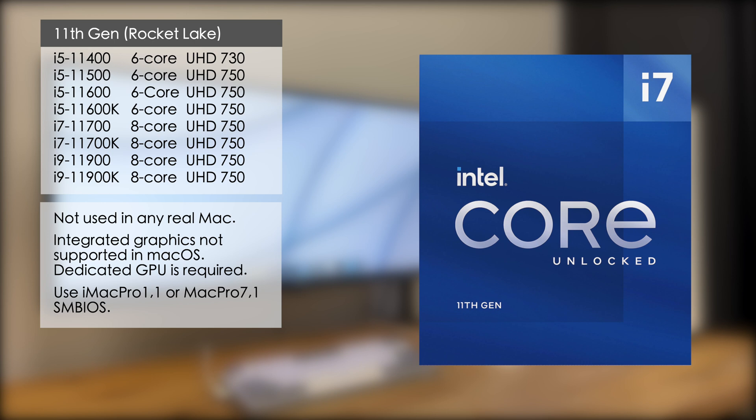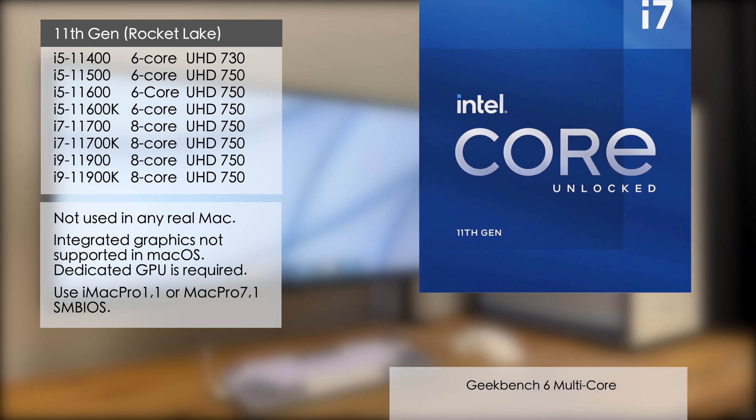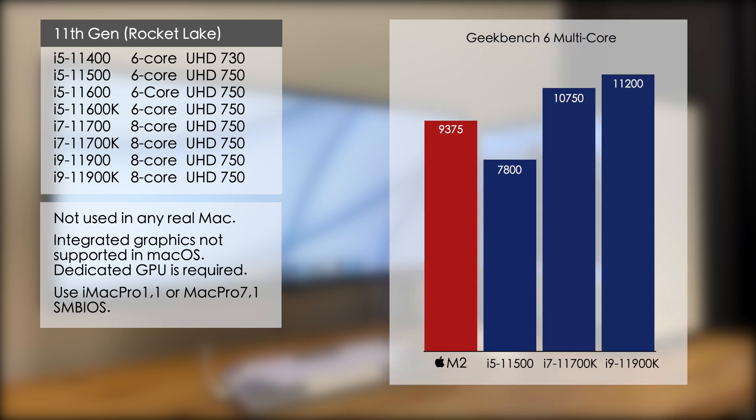11th generation saw Intel switch to a new 700 series integrated GPU. No real Macs have used these chips so they're unsupported in macOS. This means that for 11th gen and later you'll need a dedicated GPU. It also means you'll have to use the SMBIOS of a real Mac that didn't use an iGPU, like the iMac Pro 1.1 or Mac Pro 7.1. These SMBIOS options will give you the best results with working DRM and hardware video encoding and decoding using your graphics card instead of Quick Sync.